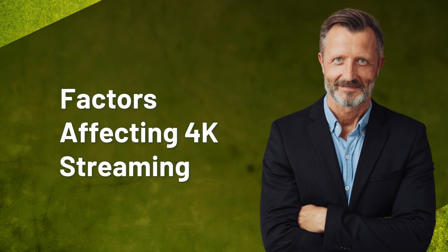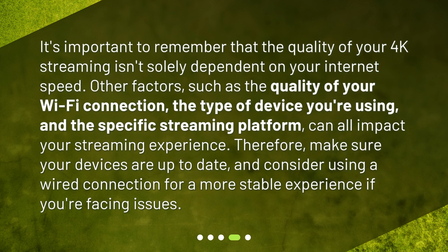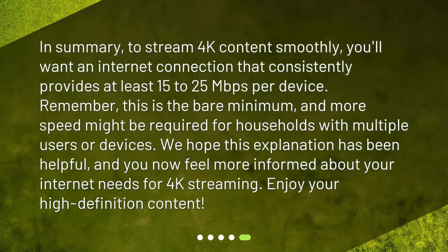It's important to remember that the quality of your 4K streaming isn't solely dependent on your internet speed. Other factors such as the quality of your Wi-Fi connection, the type of device you're using, and the specific streaming platform can all impact your streaming experience. Therefore, make sure your devices are up to date and consider using a wired connection for a more stable experience if you're facing issues.